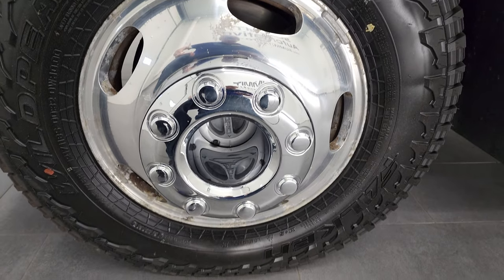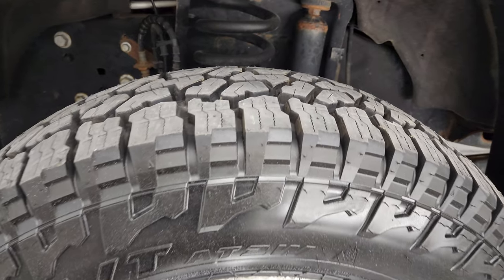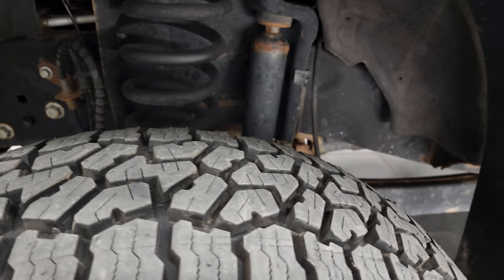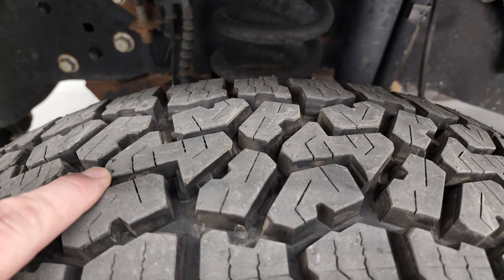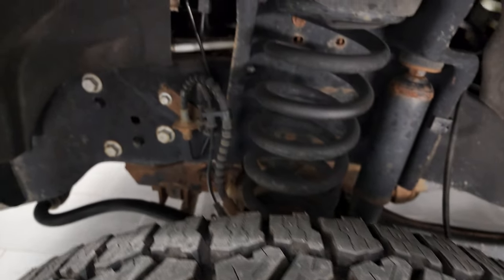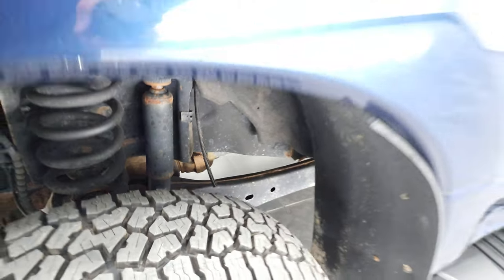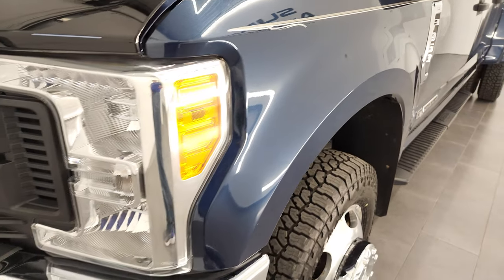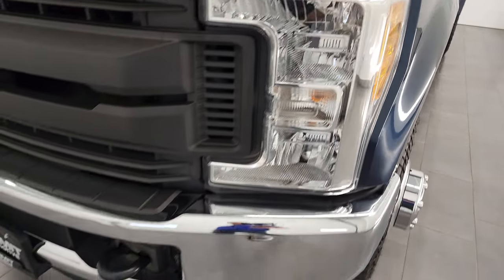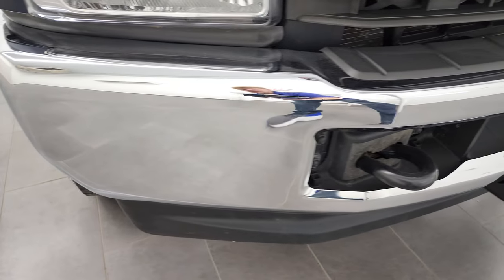It comes with the polished aluminum rims and it has Falcon Wild Peak AT tires. These are LT245-75R17s and they are brand new in the front — still have the little wear knobs on them. We put those on in our safety inspection. Frame and underbody is in pretty nice shape. Front fender is in excellent condition; I didn't see any major dents or dings. Headlight lenses are nice and clear, and the front bumper is in nice condition as well.